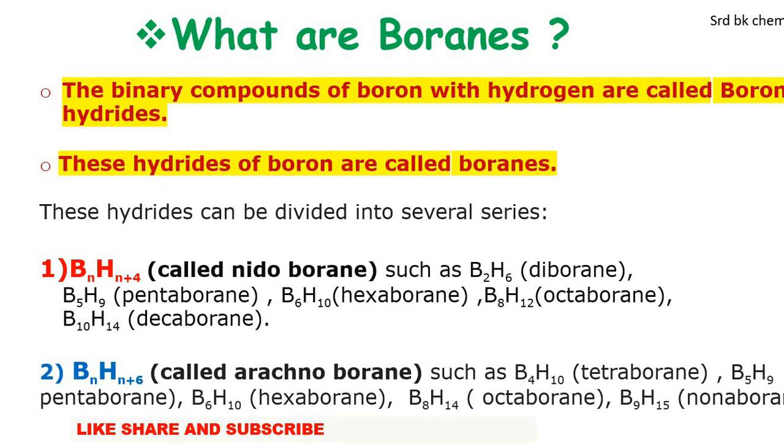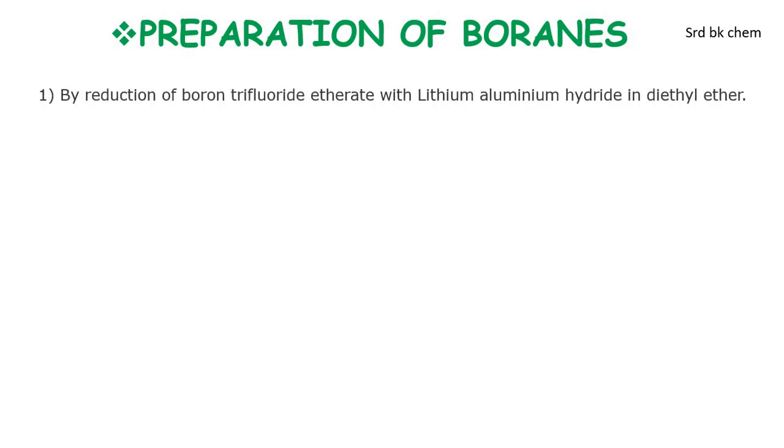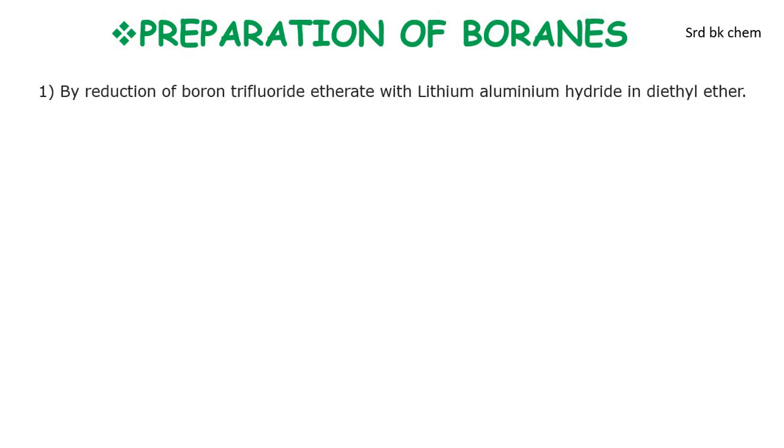Now we see the preparation of boranes. Boranes can be prepared by reduction of boron trifluoride etherate with lithium aluminum hydride in diethyl ether. When four molecules of BF₃ are combined with ether and three molecules of lithium aluminum hydride, two molecules of diborane are formed along with three molecules of lithium fluoride, three molecules of aluminum trifluoride, and four molecules of ether.